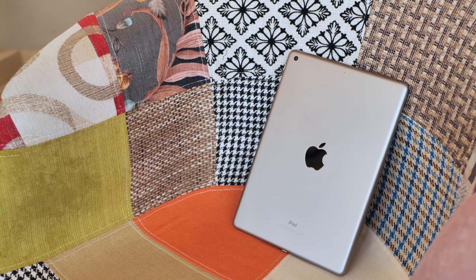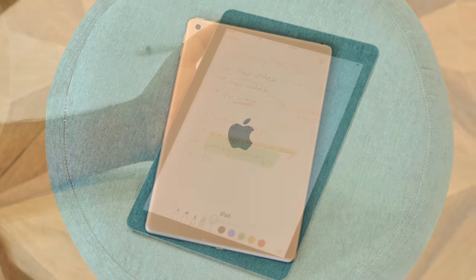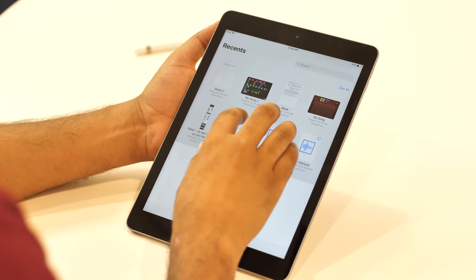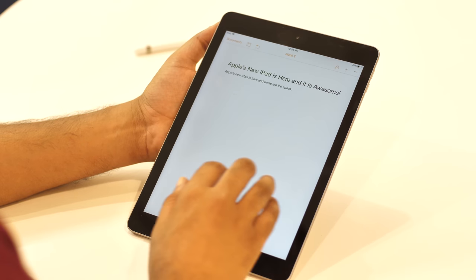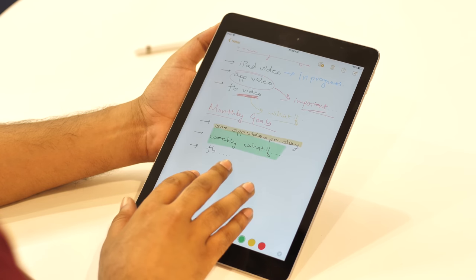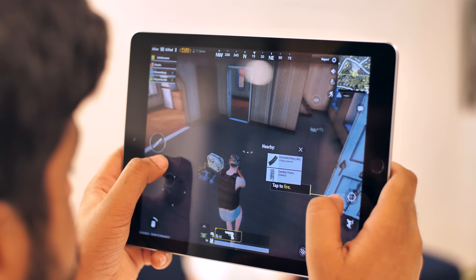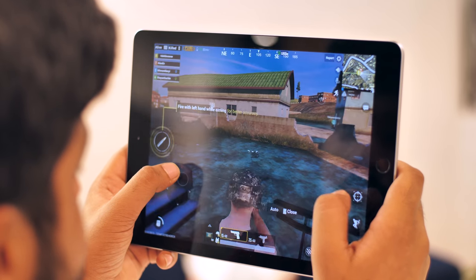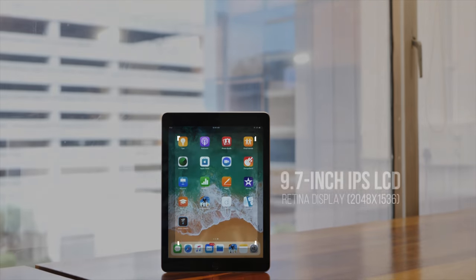Gestures on the iPad are just amazing. There are a number of great gestures that make navigating through the iPad a breeze. You can swipe up to get to the app switcher, pinch in to get to the home screen, and swipe left and right to switch between apps. iOS on the iPad is truly a remarkable experience. And since the performance on this iPad is brilliant, it also makes for a great gaming experience — I played PUBG on this thing and the experience on the iPad is way better than on any smartphone ever.